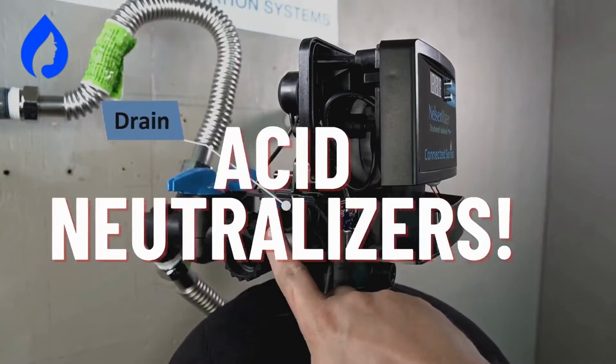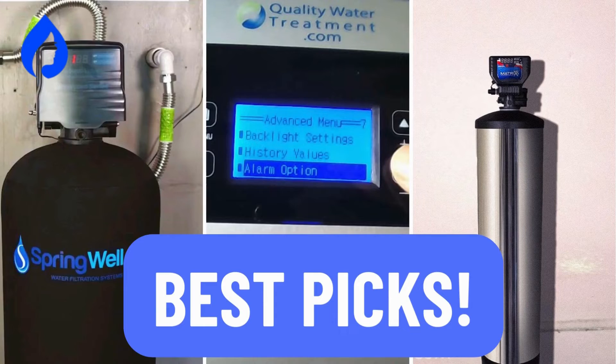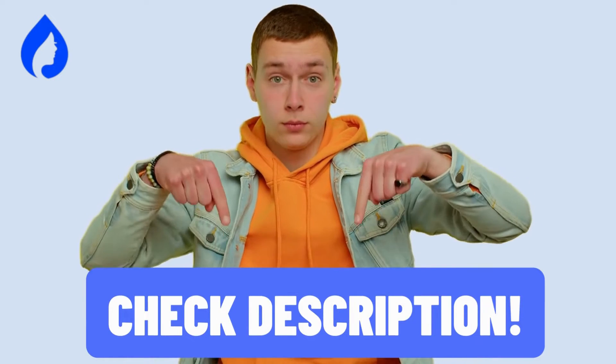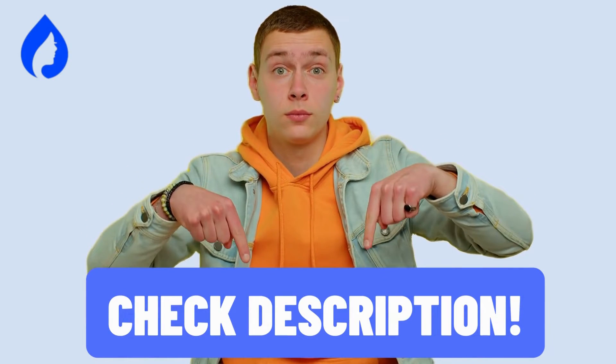But fret not, we've got the ultimate solution for you, acid neutralizers. Stick around to find out the top 3 best picks to keep your water safe and your home plumbing happy. As always, you'll find links to exclusive discounts in the description below.